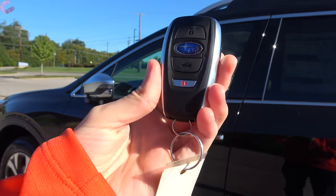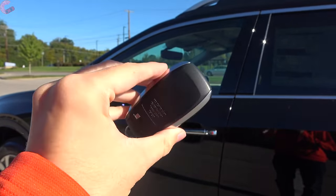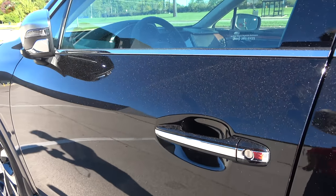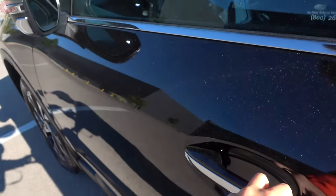On the 2021 Outback you'll find Subaru's smart entry system on the Limited trim and above. It comes with a typical key fob, and when you choose the smart entry system you get sensors behind the door handle so all you have to do is grab behind them.